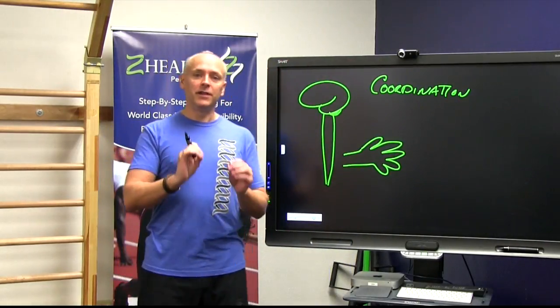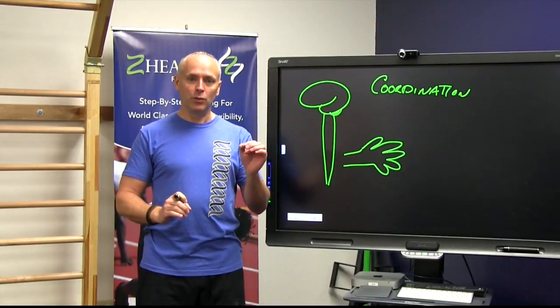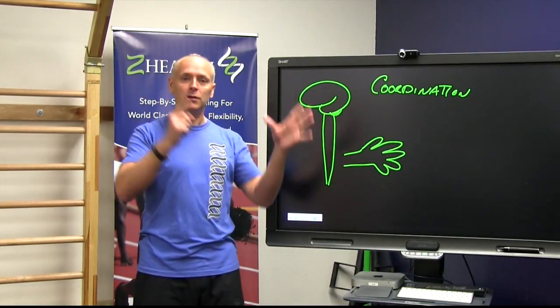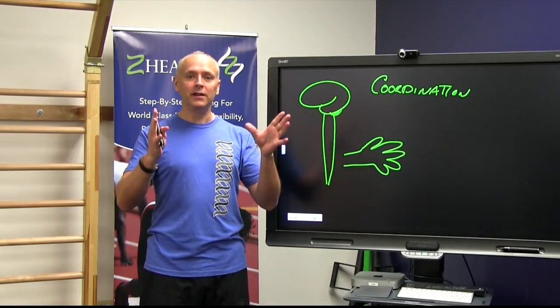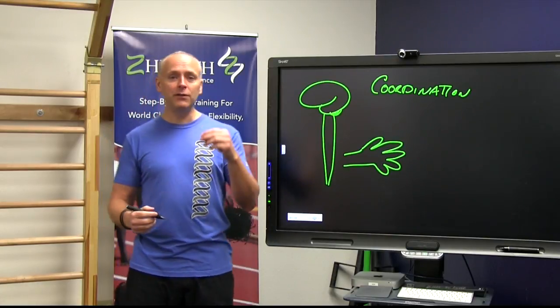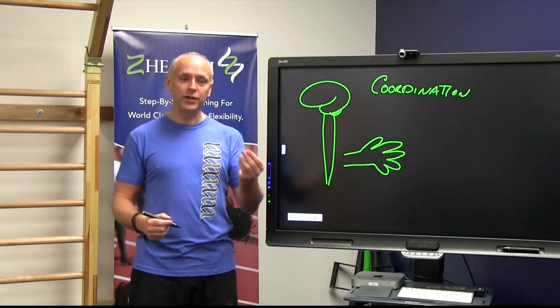In previous ZHealth videos, we've talked about what we call Neuro 101. It's this idea that the human nervous system, which is in control of everything, works in feed-forward and feedback loops. I'm going to give you a very simple approach here.